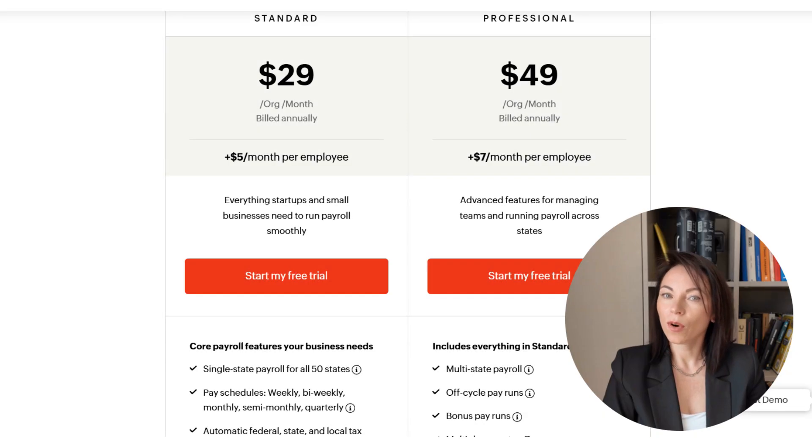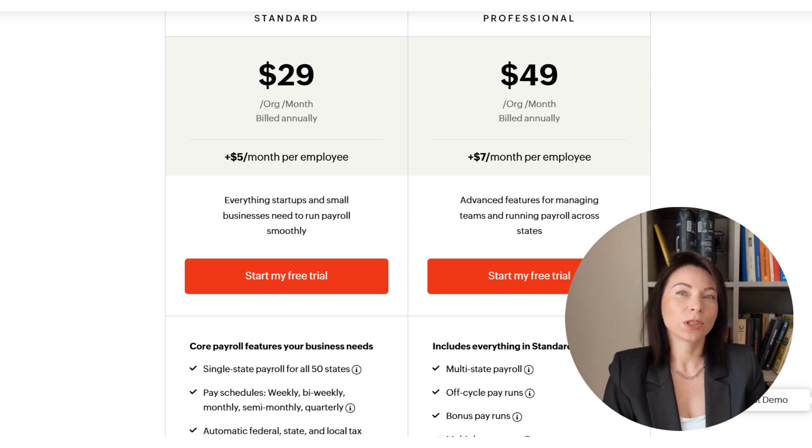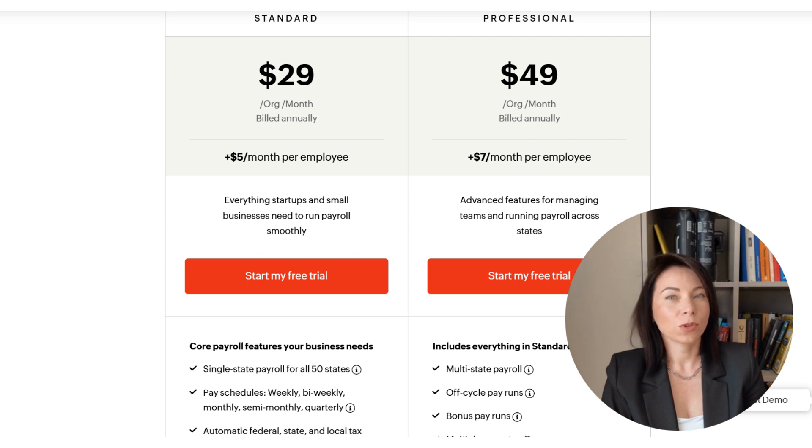Zoho Payroll offers two main pricing plans, both billed annually. The standard plan costs $29 per organization per month plus $5 per employee per month, and covers core payroll needs such as single state payroll, multiple pay schedules, automatic tax payments and filings, digital forms, paid time off, benefits management, direct deposit, employee self-service, web and mobile, payroll reports, integrations with accounting and expense platforms, and voice and email support.